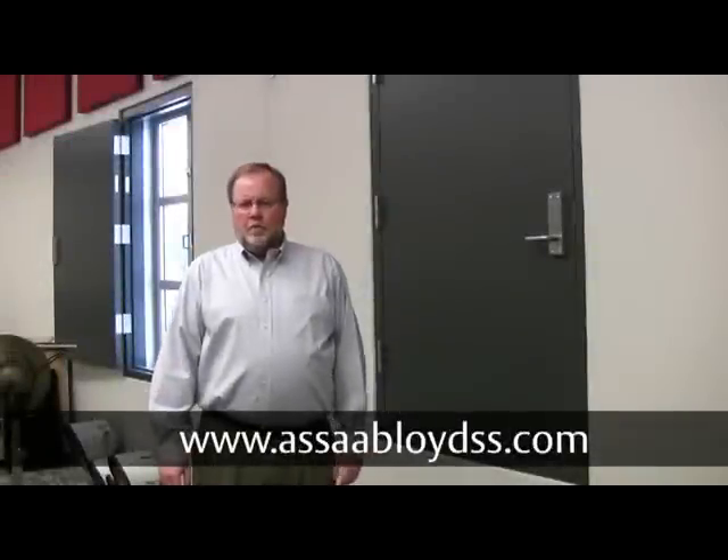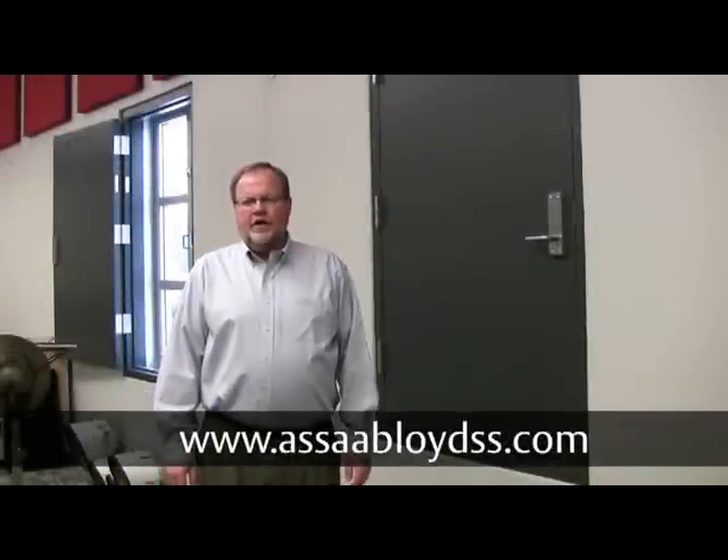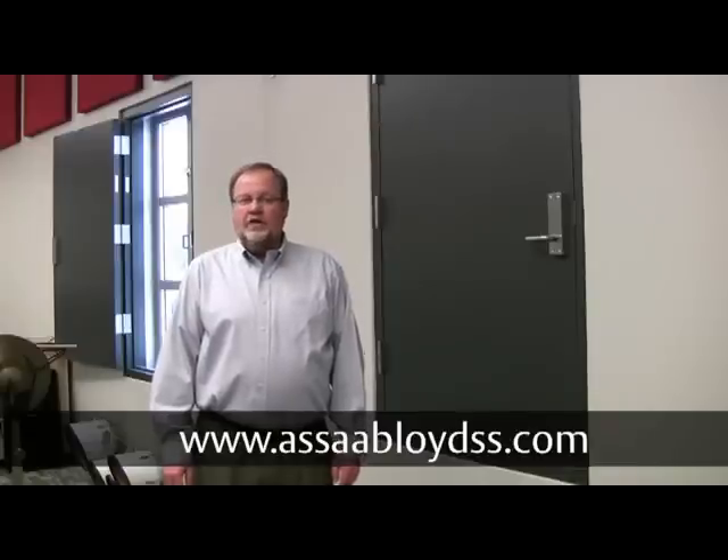This style of shutter has been fully tested to the FEMA and ICC 500 requirements for a tornado shelter. For more information on our Assa Abloy Tornado Shutter, go to the website shown below, or contact any of the Assa Abloy companies listed at the end of this video. Thank you for watching.